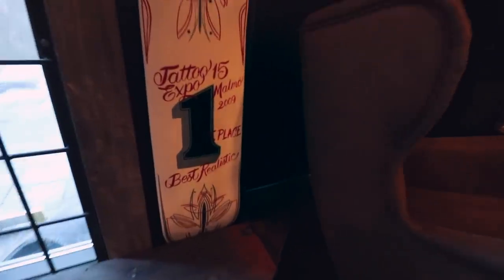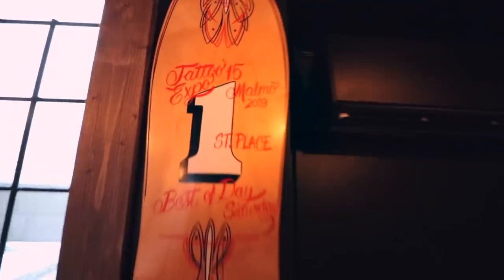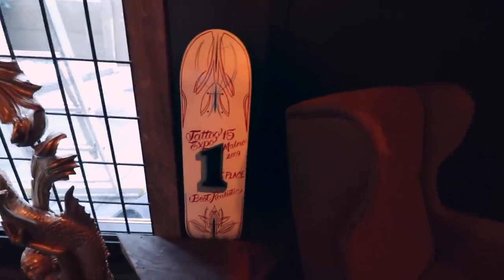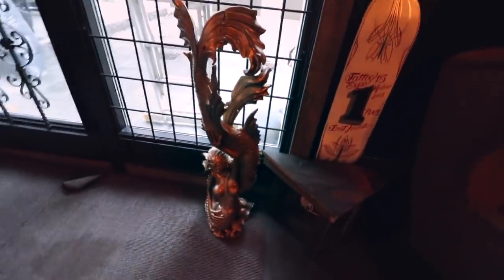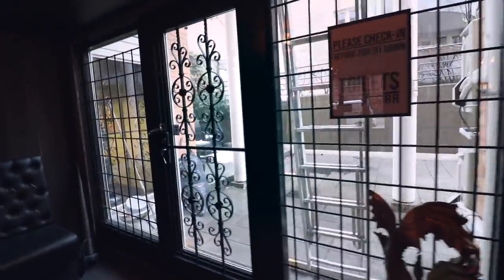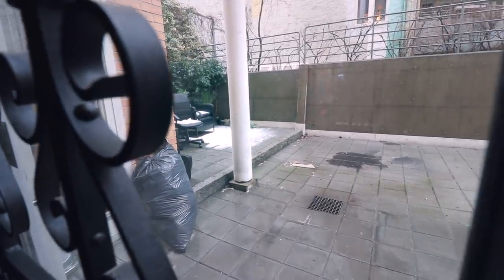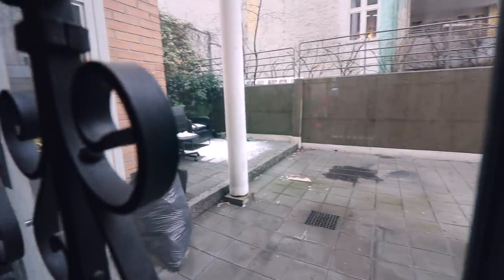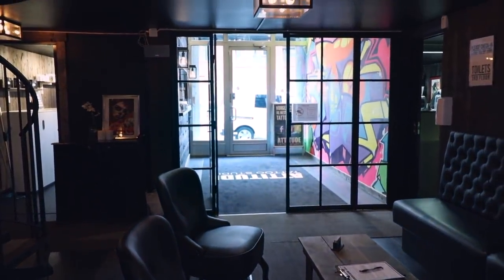These are my old awards actually — from 2009. First place, best of day and then best realistic. Thank you very much — my little mermaid that I spray painted. We have a back alley, but it's winter still, cold and snowy. Just wait until a few months from now — we're going to clean it all up and make it into a nice summer place where we can just sit and relax.